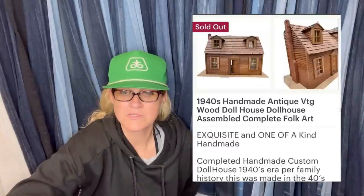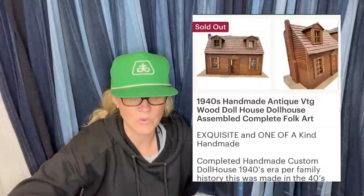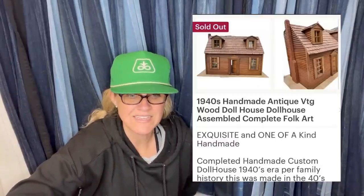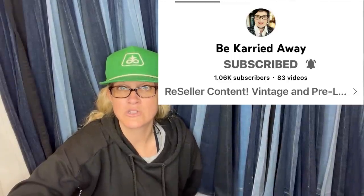Bought for $60 on Facebook Marketplace local pickup, sold on Etsy for $699 plus $97 shipping — all in for $827. It is a handmade 1940s antique vintage dollhouse and it's folk art — amazing. This was sold by Be Carried Away, that is her YouTube channel — go sub her. She does a lot of vintage clothing and is a very well-rounded reseller who sells in many categories and is great with keywords.